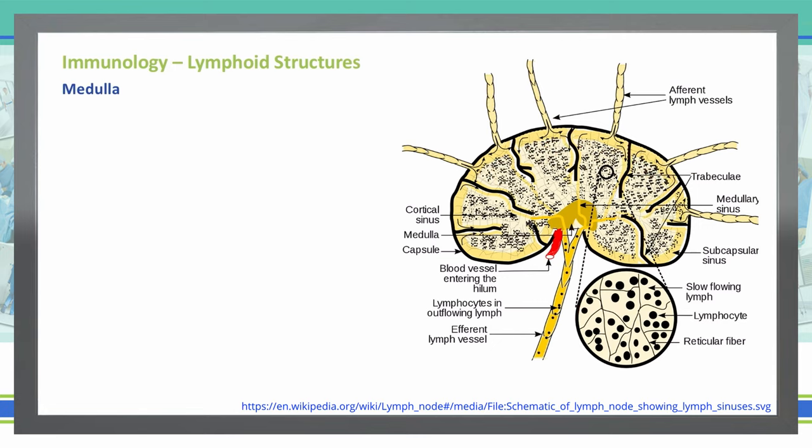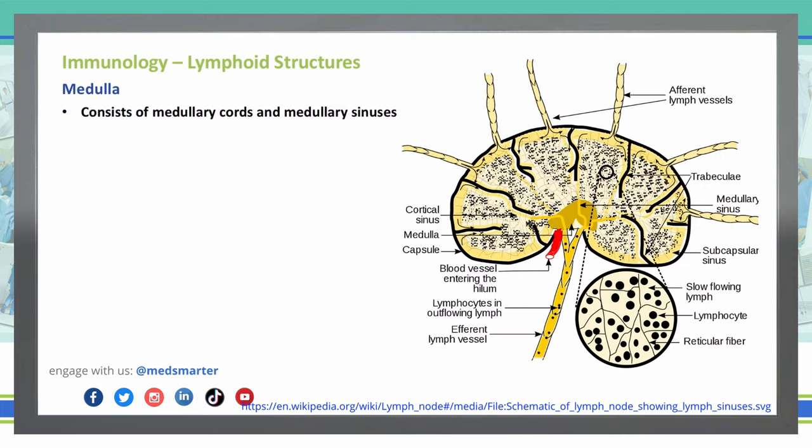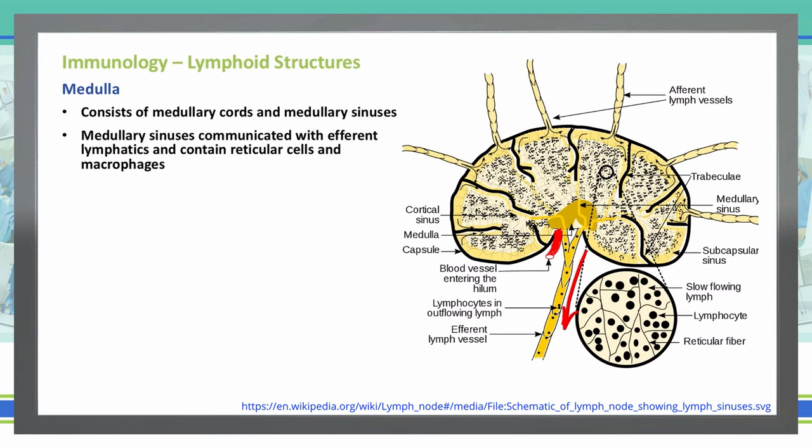The next structure of the lymph node we'll talk about is the medulla. The medulla consists of medullary cords and medullary sinuses, with closely packed lymphocytes and plasma cells that communicate with the efferent lymphatics. The medullary sinuses are represented by the yellow lines in this diagram, basically allowing communication within the lymph node between the rest of the lymph node and the efferent lymphatics, and they contain reticular cells and macrophages.